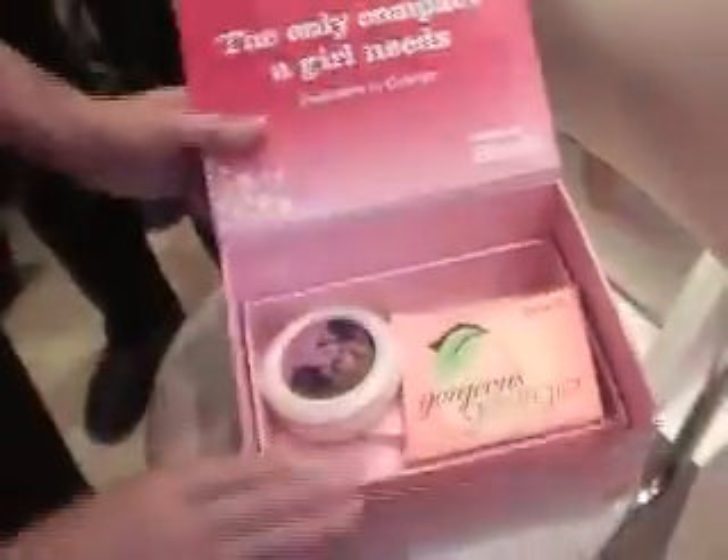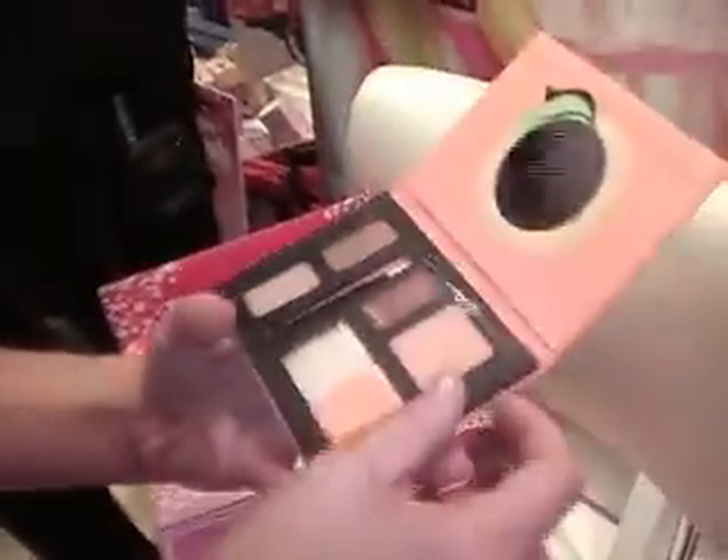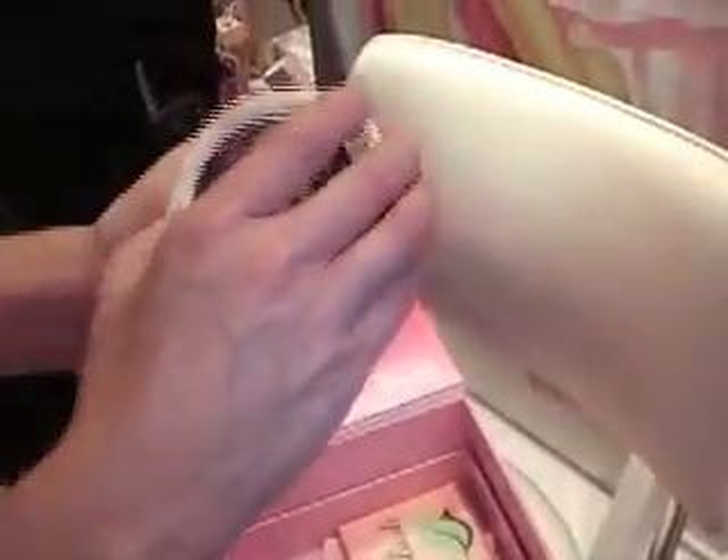Now let me tell you about what's in the box — this is how it comes. You have got your gorgeous Georgia makeup palette and also your Body Luster Hollywood palette.